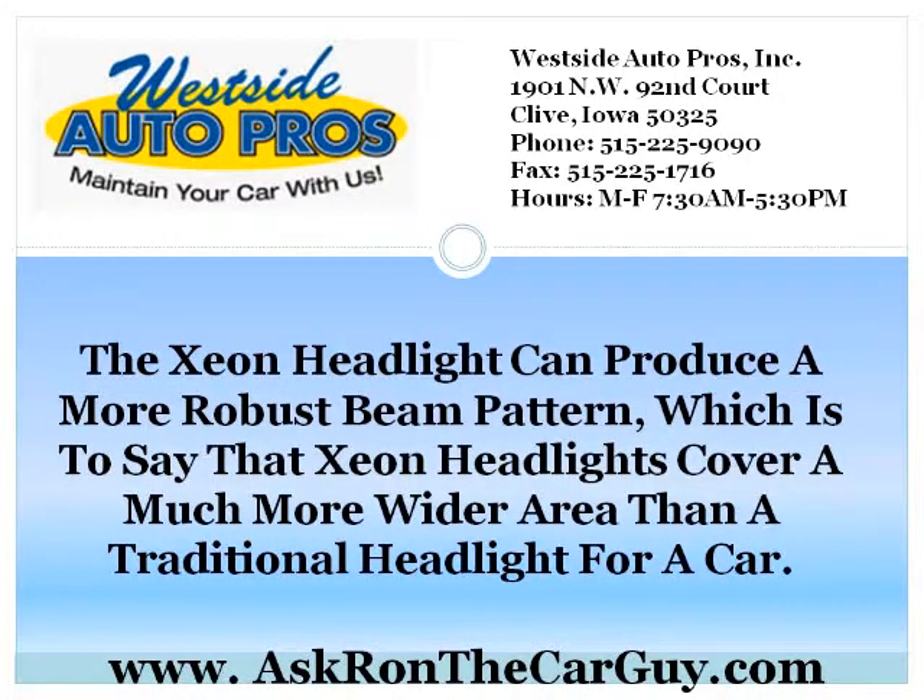Newer cars traditionally have Xenon Headlights, depending on the make and model. They tend to be a little more expensive, but because of the benefits of Xenon Headlights, this cost is worth every penny.